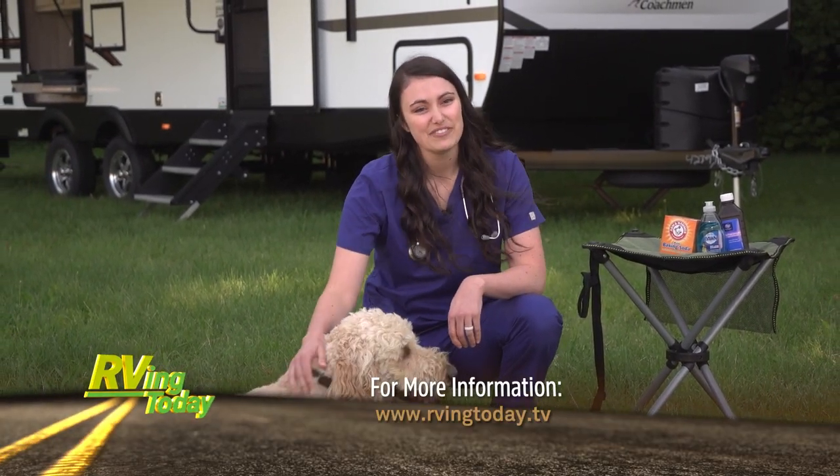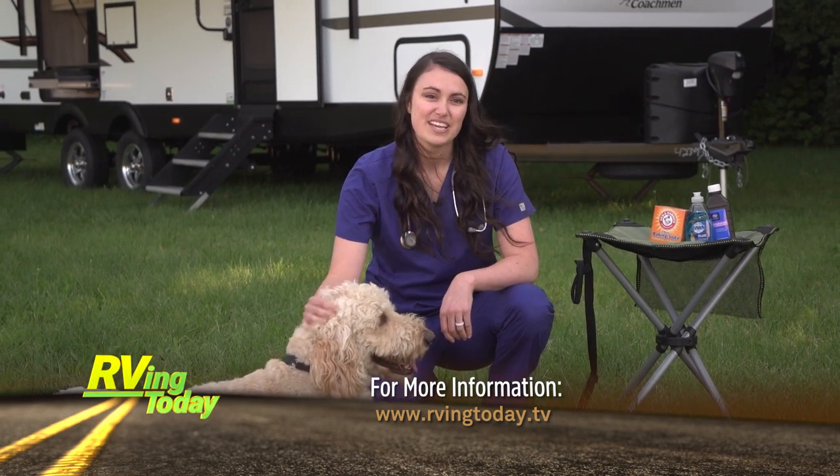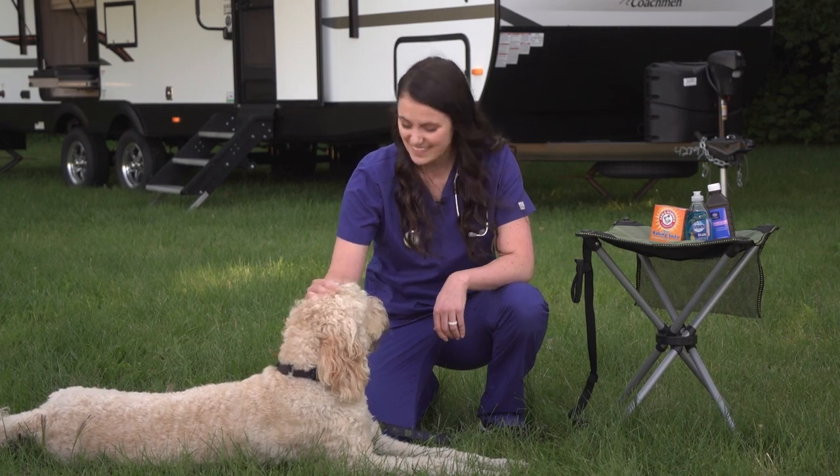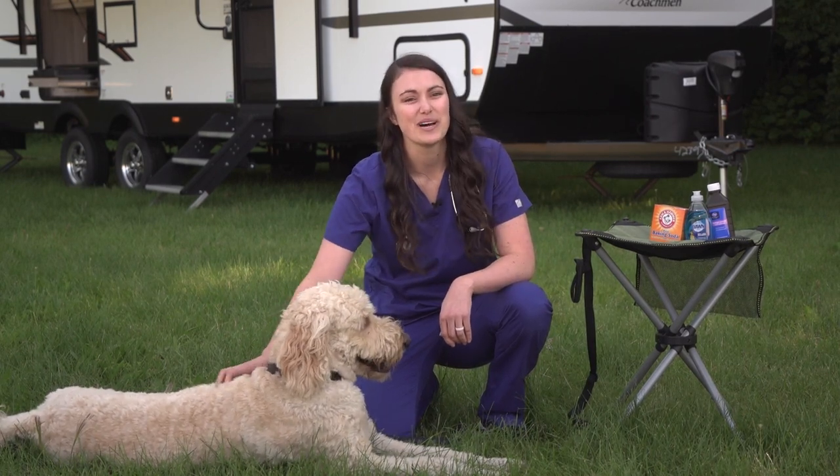For more information about traveling safely with your pets, visit RollinOnTV.com. Tune in next time for more pet health information. I'm Dr. Fitz, and this is Champ. Thanks for watching Paws on Board.